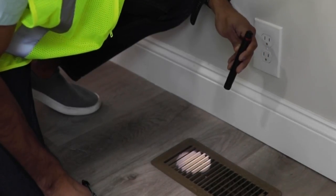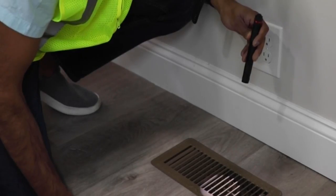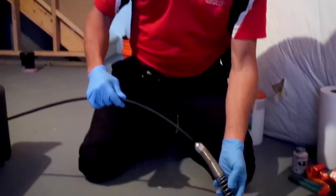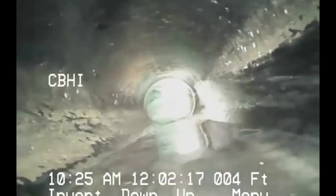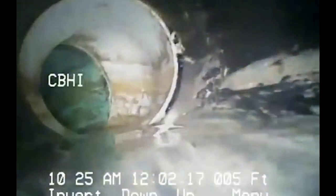Another element of due diligence is focusing on the property condition itself. Hiring a qualified home inspector to go through the property with a fine-tooth comb is always money well spent. The team went one step further and had the sewer lines scoped with a camera. A home inspector doesn't typically send a camera down a sewer, so with old clay tile or cast iron pipes, it's always good to check what's down there to avoid significant underground problems later.